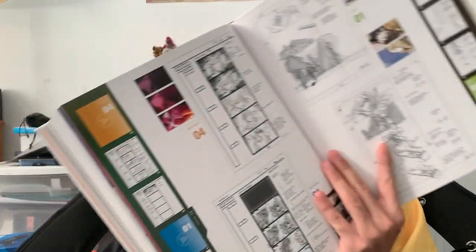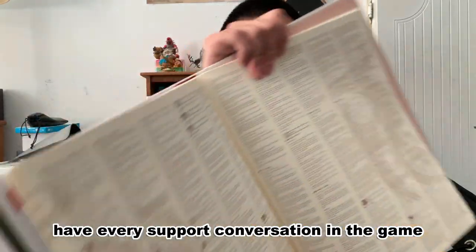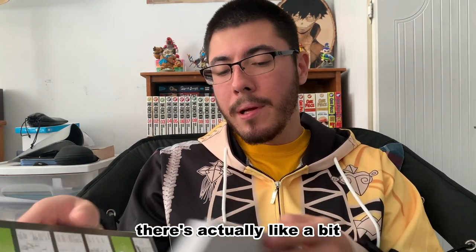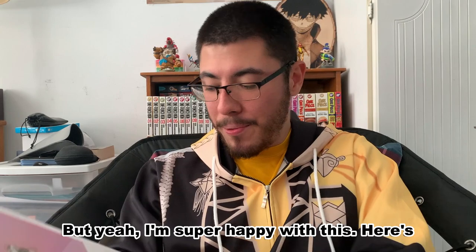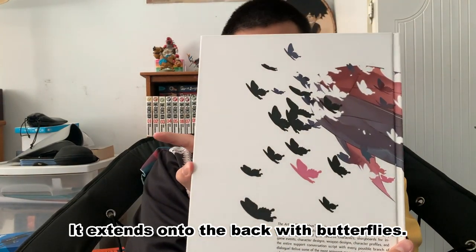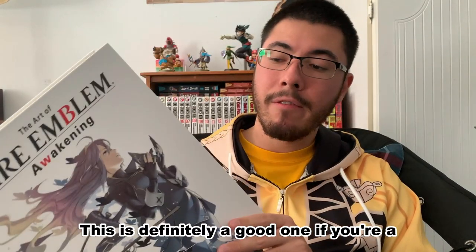Fire Emblem Three Houses had a collector's edition that came with a small art book — I don't have that, but I do wish that in the future they release something like this. In the back, on all these white pages, they actually have every support conversation in the game for you to read, which is really cool. There's also a glossary section that explains a lot of mechanics, not just for the game but in the lore of the world. Beautiful art with Lucina on the cover extending onto the back with butterflies. The retail price is $40 US — I bought it on sale. You can find it on Amazon, Barnes & Noble, or other book websites. Definitely a good one if you're a Fire Emblem Awakening fan.